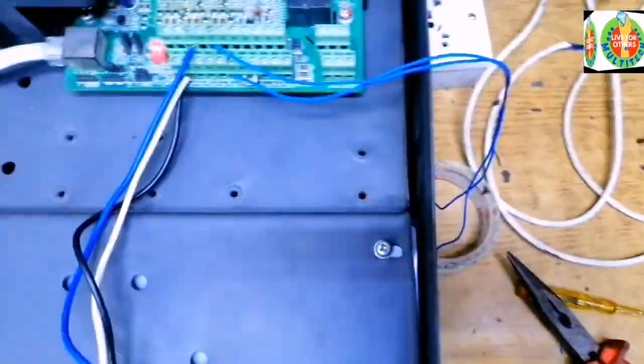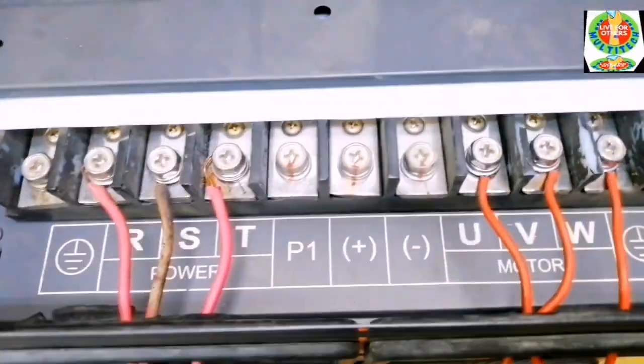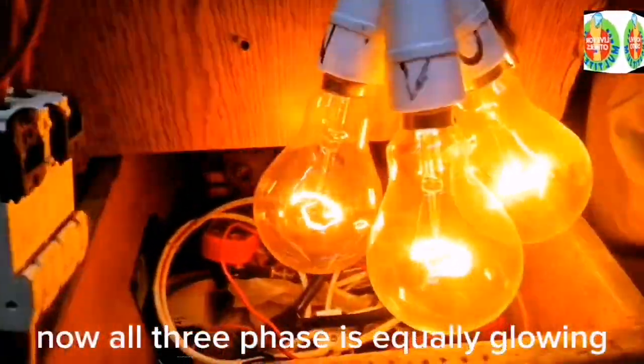After repairing the inverter, we tested it again with the series lamp. Now all three phases are equally glowing, confirming the repair was successful.